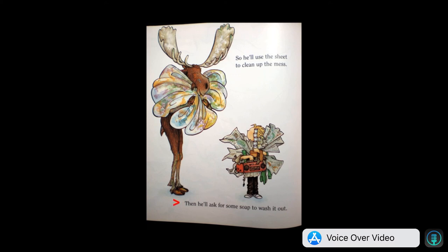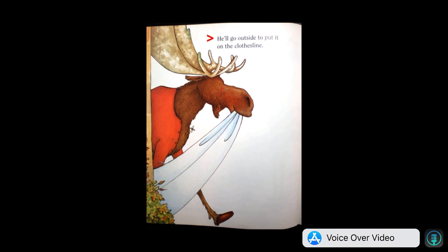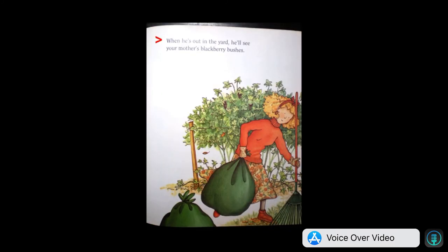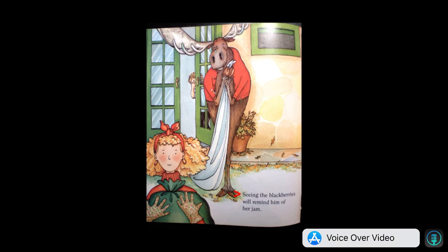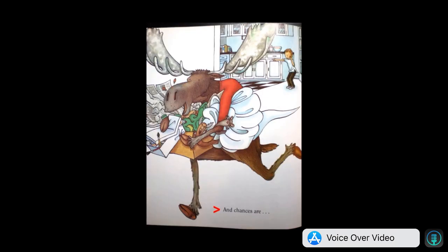So he'll use the sheet to clean up the mess. Then he'll ask for some soap to wash it out. He'll probably want to hang the sheet up to dry. He'll go outside to put it on the clothesline. When he's out in the yard, he'll see your mother's blackberry bushes.